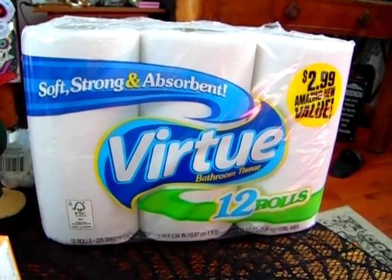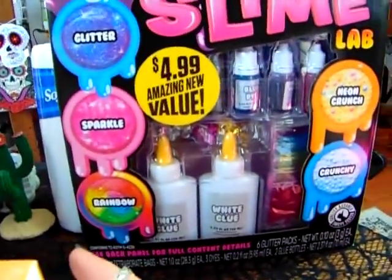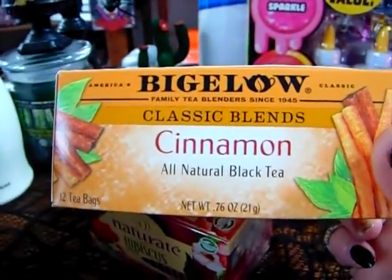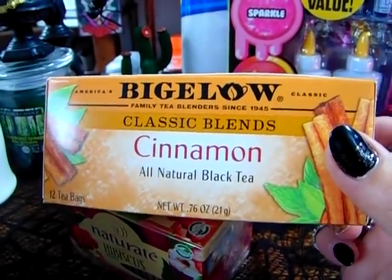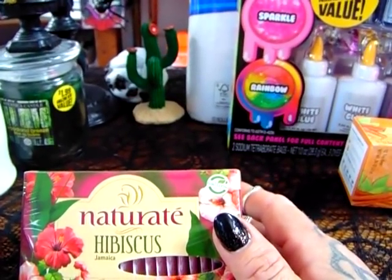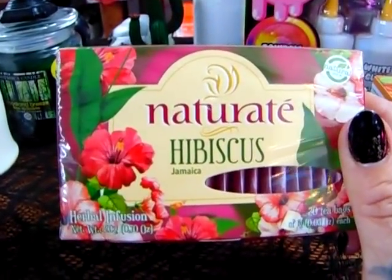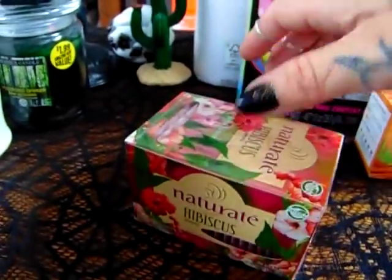I have a boring pack of toilet paper — my store was out of the Scotts so I just got the Virtue. I also got the Bigelow cinnamon tea — I love cinnamon tea at night. If I don't drink coffee, I do drink the cinnamon tea. And this is the hibiscus tea — love, love, love this. I'm going to be making a batch of this as soon as I'm done with my video.